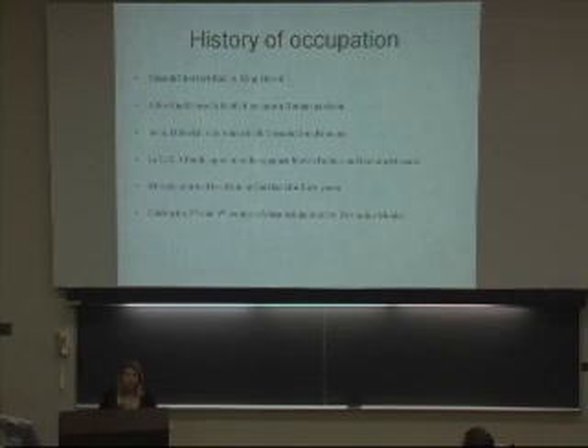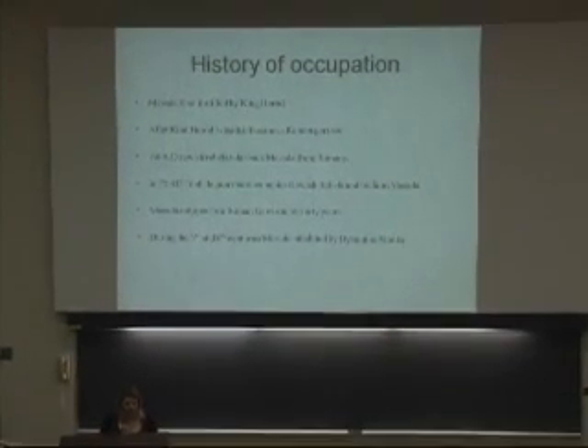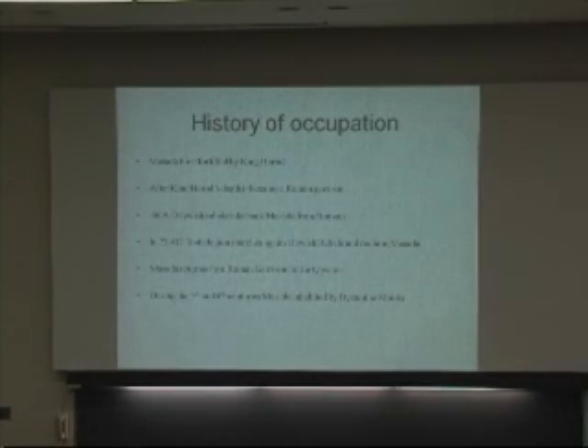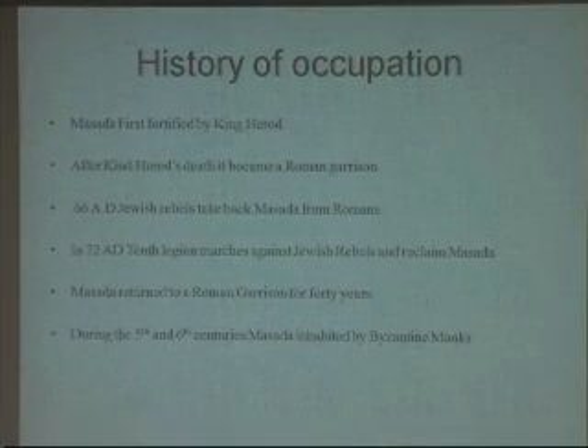In 66 AD, there was a full-scale revolt by the Jewish zealots. In 70 AD, the Roman general Titus conquered Jerusalem and expelled the Jews. Then in 72 AD, the Jewish rebels took back Masada from the Roman garrison, and the 10th Legion was marched against them to reclaim it. Masada then returned to a Roman garrison for 40 years. During the 5th and 6th centuries, it was inhabited by Byzantine monks, and there is evidence of a Byzantine church at the site.